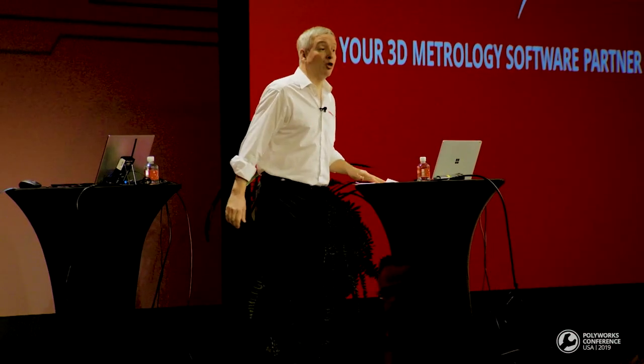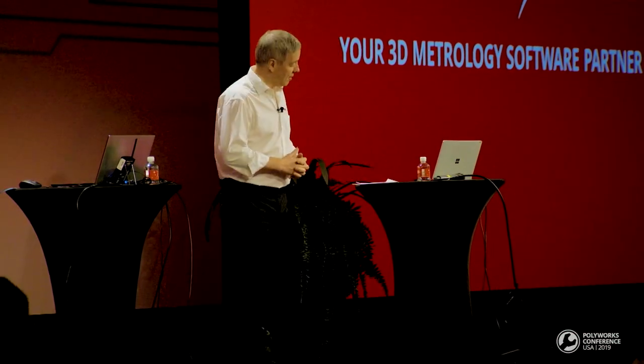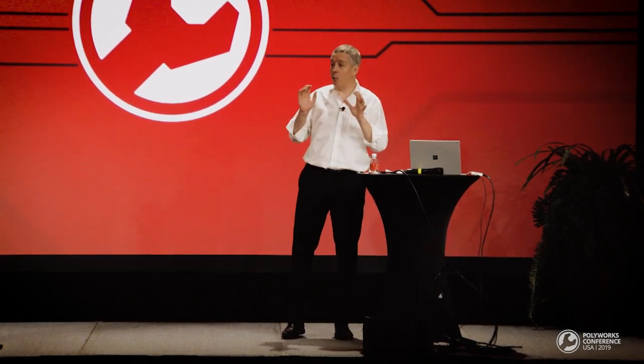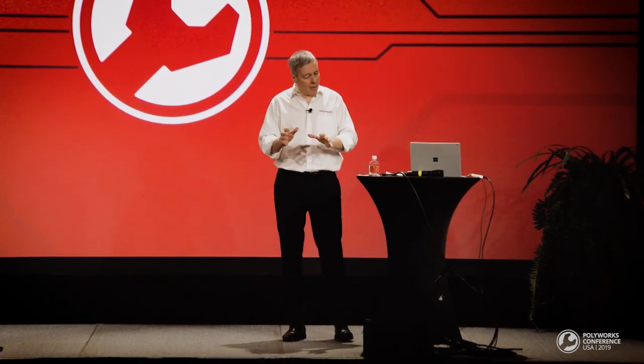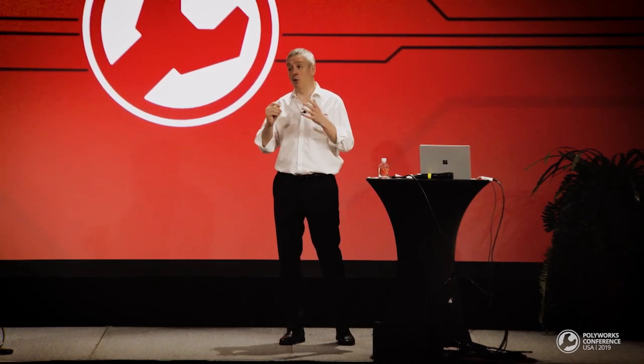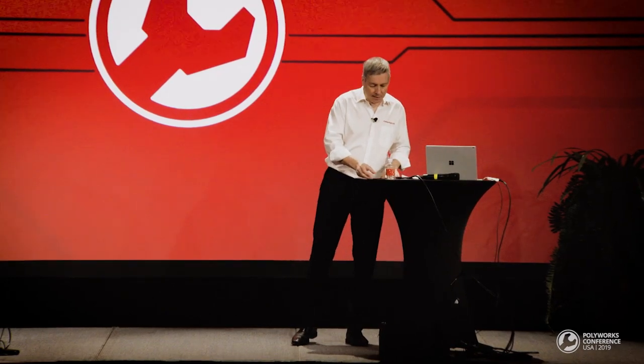Welcome aboard on our journey through the new PolyWorks Collaborative Suite. As this solution is totally new for most of the audience, we're going to dive into each of our three new collaborative products. Our presentation has two main objectives: to demonstrate the outstanding impacts that digital collaboration technologies have on individuals, teams and enterprises, and to share with you a vision that you can bring back to your workplaces to help you transform your processes.